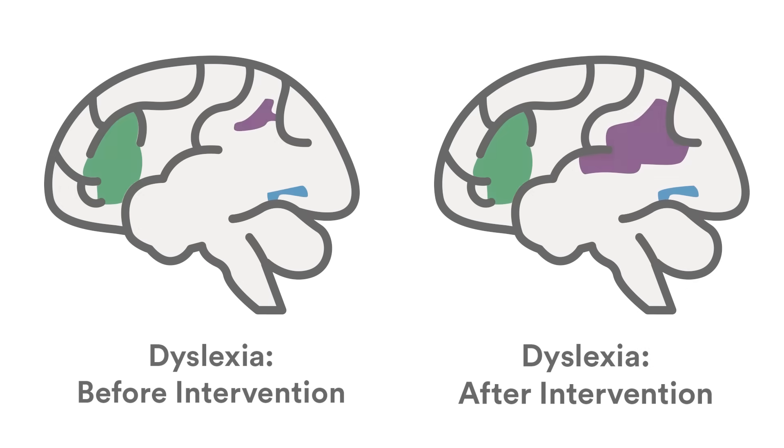Brain imaging has shown us areas that, after intervention has occurred and reading has improved, increase in brain activity — and other areas that are compensating and helping out to make that person a better reader. Those insights tell us something about the mechanisms of reading in struggling readers, and perhaps why certain brain areas participate in the process of making a person a stronger reader.